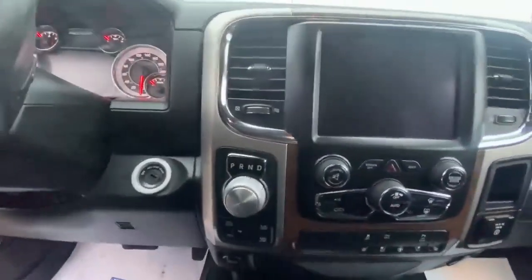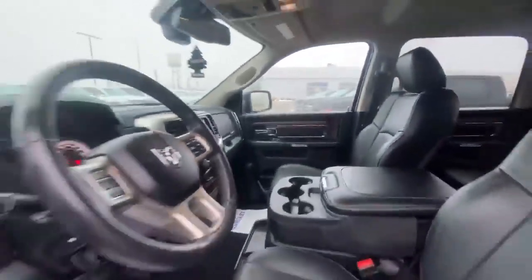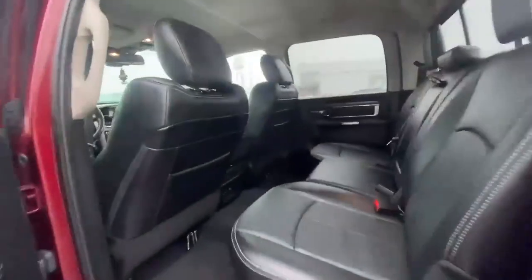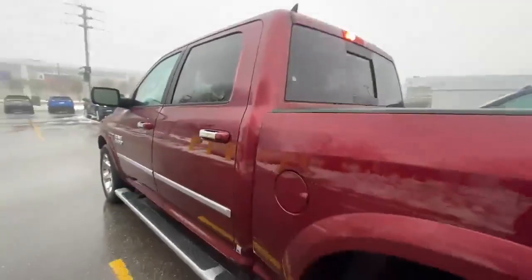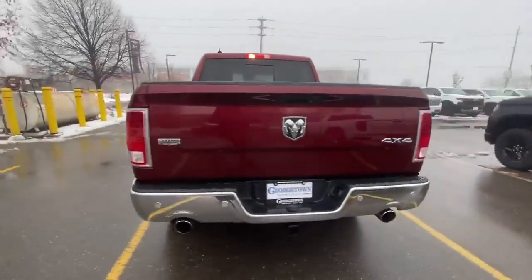This one comes with a crew cab and a five-foot six-inch box at the back, making this a perfect blend of size and power. The truck has just over 109,300 kilometers on it, and it's retailing for only $33,898 plus HST and licensing.